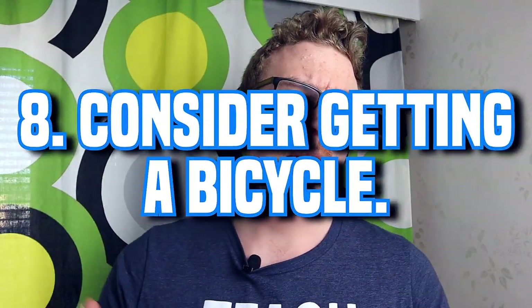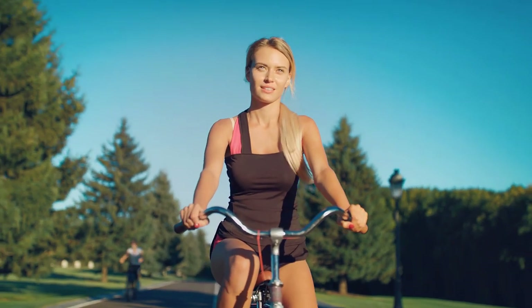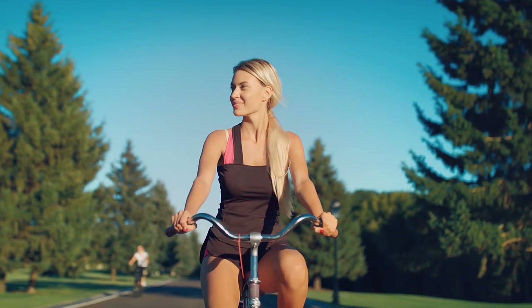The next tip is getting a bicycle. Here in Finland, the cycling conditions in cities are really good — in Helsinki they're excellent, and I believe in Tampere as well. If your distances are reasonable, consider using a bicycle: it's healthy for you, your wallet, and the environment. There are no parking fees for bicycles and you can leave it pretty much anywhere. I personally use mine to get to work in Kallio in about 10 minutes.